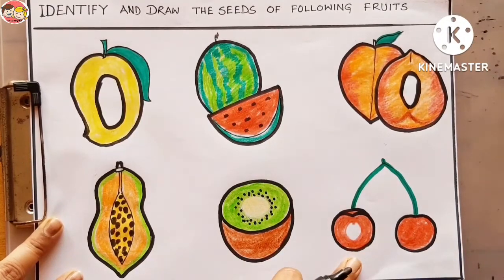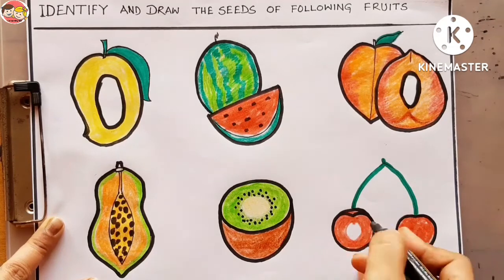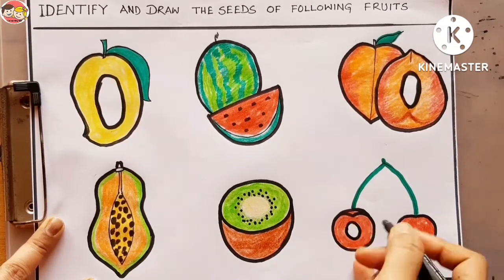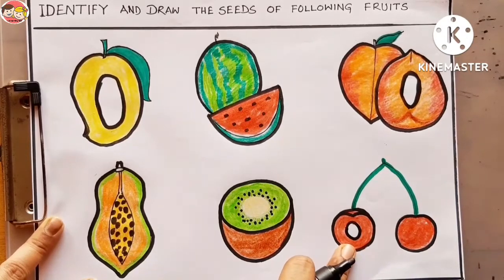Now look at the next picture — what are these fruits? These are cherries — yummy, yummy cherries! Cherry is a one seed fruit, so let's draw one seed inside this fruit. Cherry is a one seed fruit.